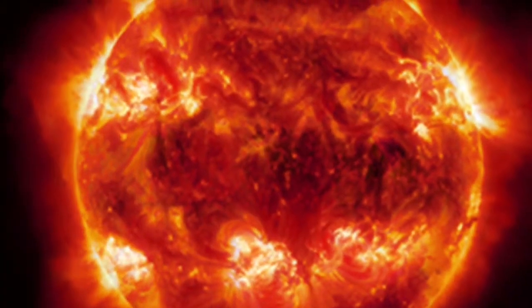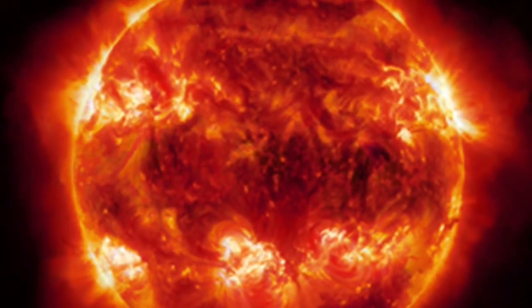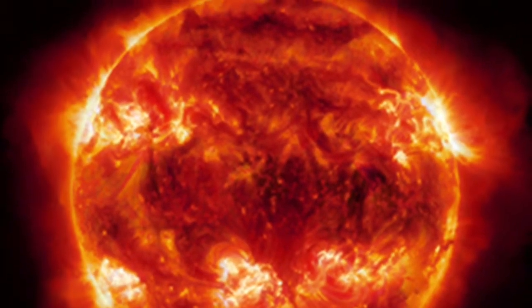This is a supergiant. It is even cooler than the regular red supergiant. It's bigger, too.